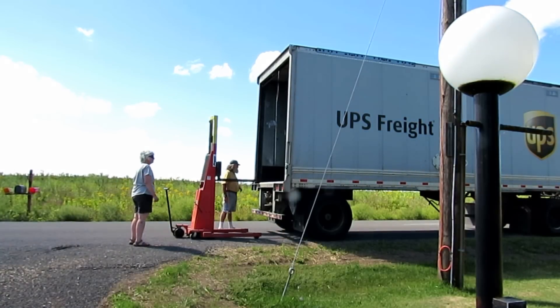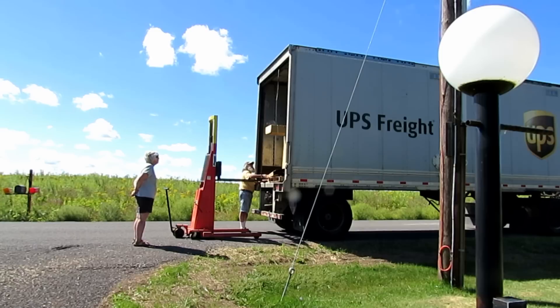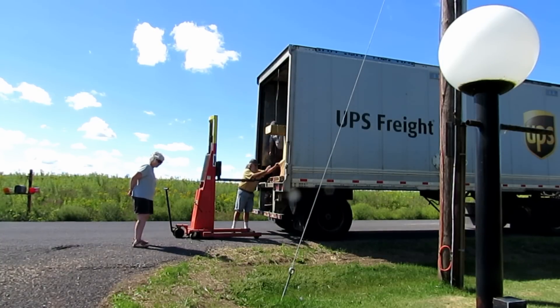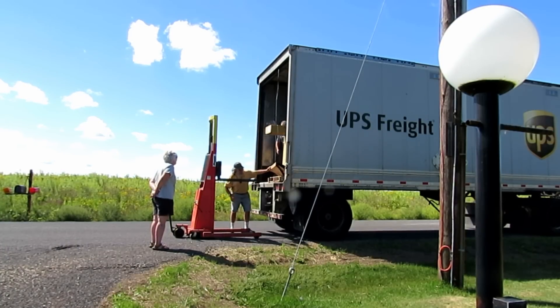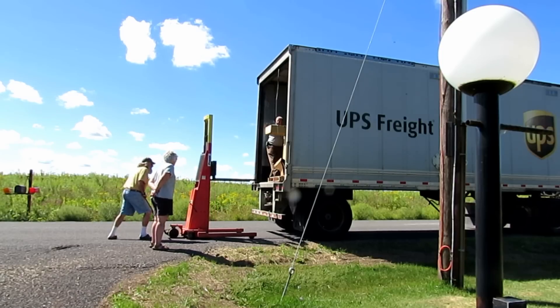The last time I ordered an eight-inch jointer from Grizzly, UPS freight totally destroyed the box on it. Luckily they didn't damage the item, but the box was complete toast by the time they got it off the truck. The table saw seemed to arrive in a little better condition — there were some problems and some hits on the box, but it wasn't in too bad a shape.